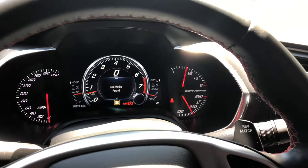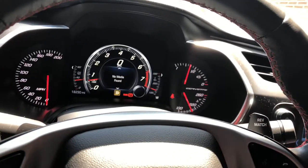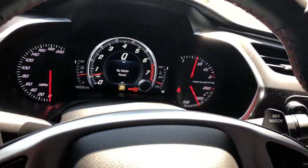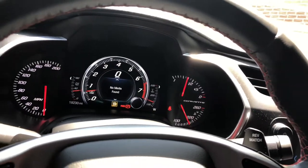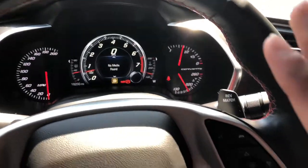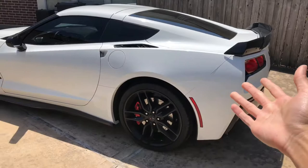This car also has active rev matching. If you're not good with rev matching on a manual, you can activate it and you don't have to downshift and press down on the accelerator at the same time — it automatically downshifts for you. It blips down to the RPM you want without you controlling the accelerator or the clutch. It's probably one of the best things ever with manual cars, and with technology progressing like this, it's awesome.